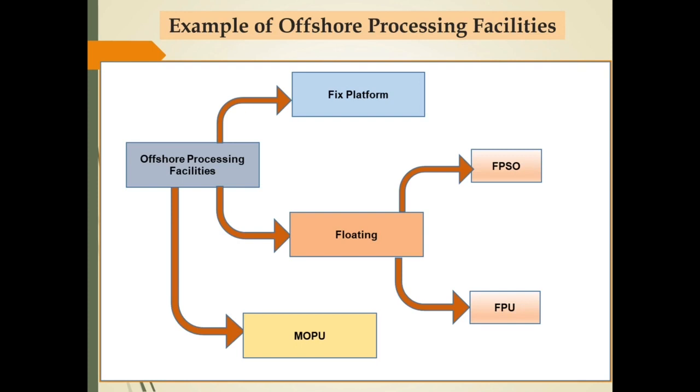Slide ini membahas contoh-contoh offshore processing facilities. Offshore processing facilities bisa berupa fixed platform. Untuk fasilitas yang mengapung dan bisa dipindahkan, dapat menggunakan floating production unit (FPU) maupun floating production storage and offloading (FPSO). Fasilitas lain yang dapat dipindahkan adalah mobile offshore production unit (MOPU).